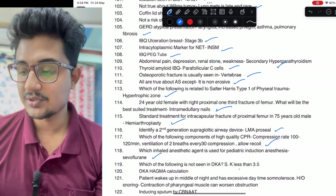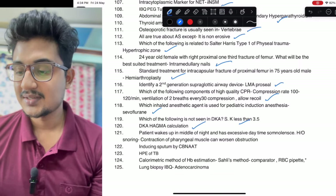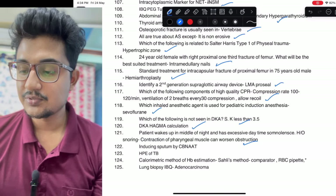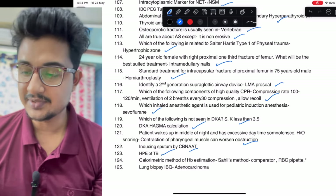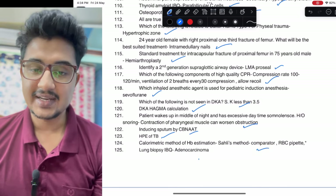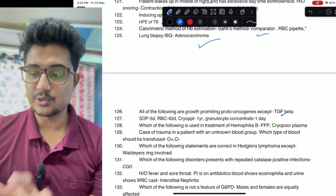Which of the following is not seen in DKA — HAGMA calculation was there in DKA. Patient wakes up in the middle of night and has excessive daytime somnolence: case of OSA — contraction of pharyngeal muscles causes obstruction — that would be the except one. Inducing sputum by GeneXpert — one question was there. Histopathology more like TB. Colorimetric estimation: Slyke method. IBQ on adenocarcinoma was also given.